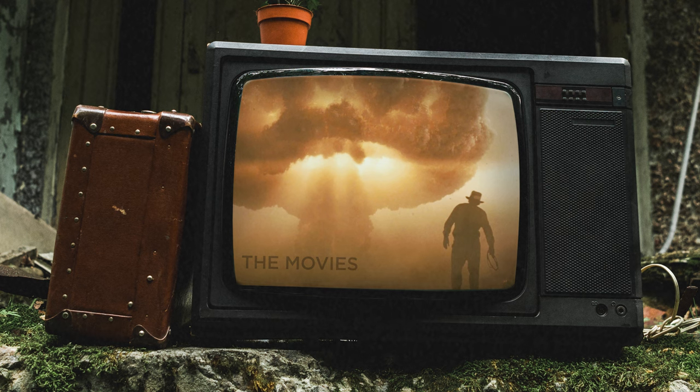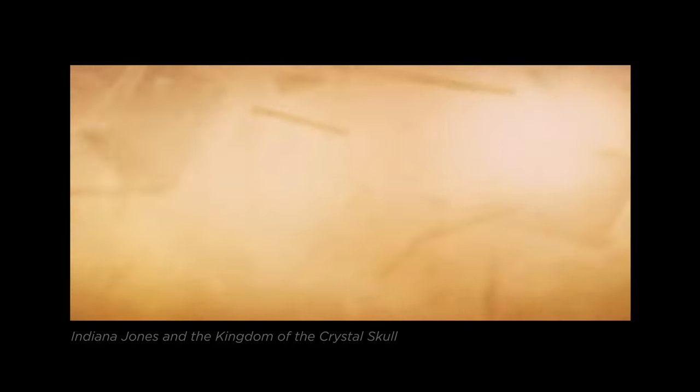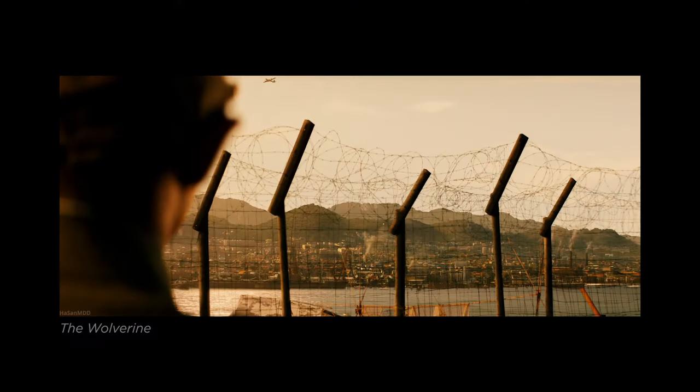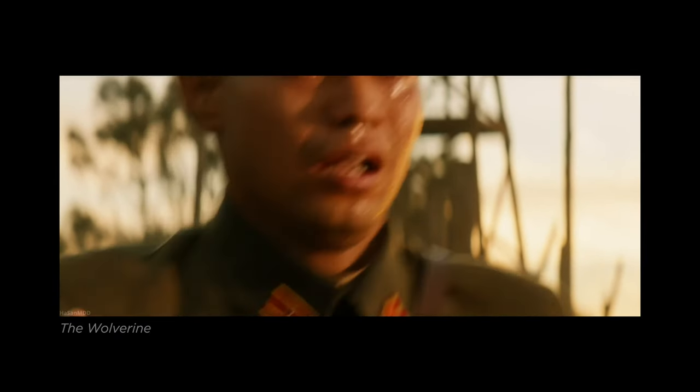Now let's hear a movie representation of the bomb. In Indiana Jones 4, the initial bang sounds quite similar to the real sound. The Wolverine is much more cinematic, with a quiet muffled sound upon bomb drop, and then an increasing sound of the oncoming blast wave to make the scene intense.